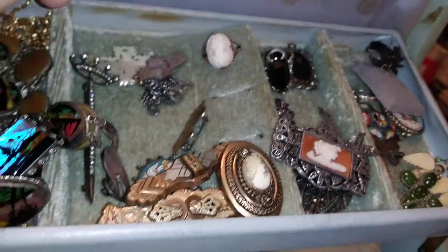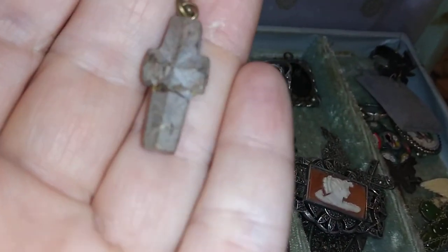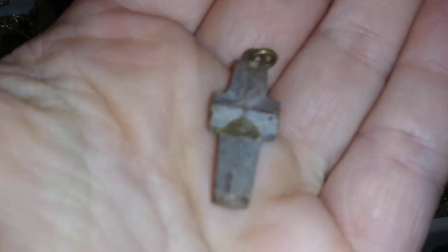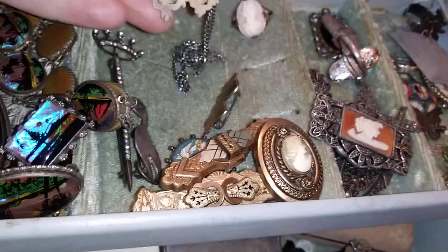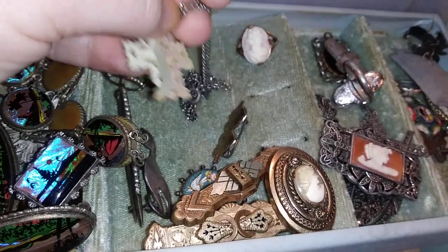That one looks old, but isn't. I like these, and somewhere there's a smaller one. It's a type of stone and that's the way the crystal grows. This one you can see had been repaired, but they're called a fairy cross. And this one is a nice little mother of pearl one, all carefully cut out, flat back.